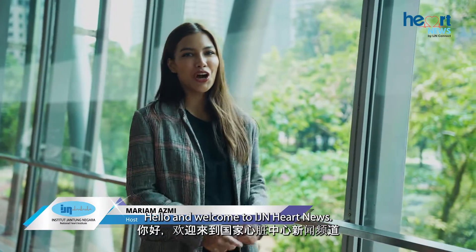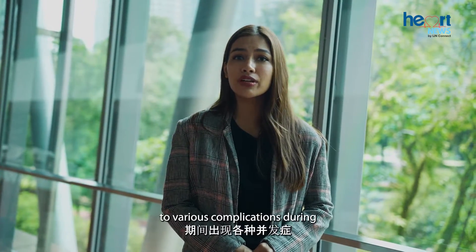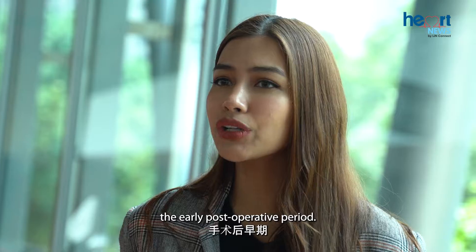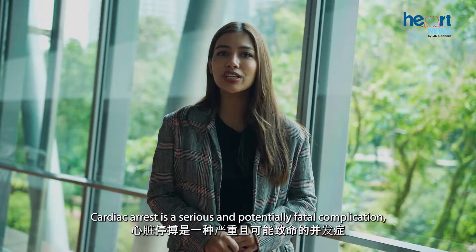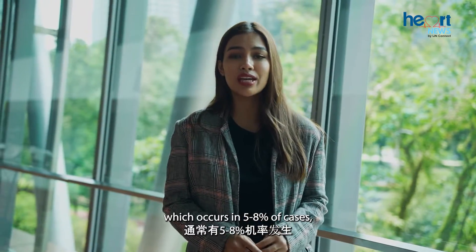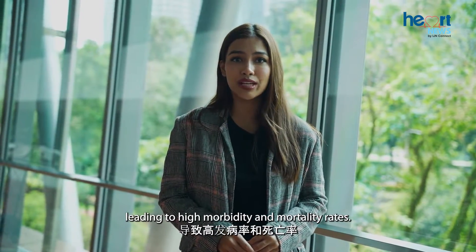Hello and welcome to IJN Heart News. Following cardiac surgery, the heart is susceptible to various complications during the early post-operative period. Cardiac arrest is a serious and potentially fatal complication which occurs in 5-8% of cases, leading to high morbidity and mortality rates.